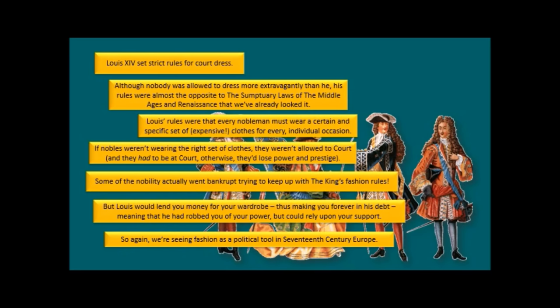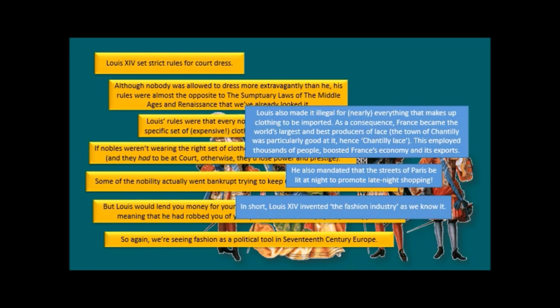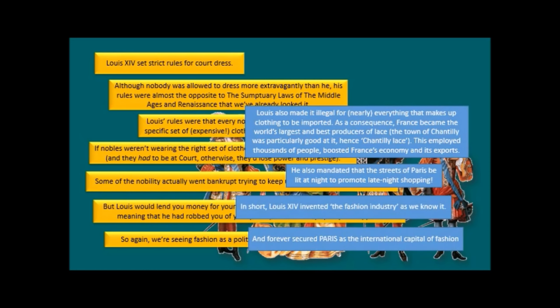He was so clever — he'd lend you money for your wardrobe, putting you forever in his debt, robbing you of your power while ensuring your support. Further to this, Louis made it illegal to import nearly everything that makes up clothing. As a consequence, France became the world's largest and best producer of lace — the town of Chantilly is particularly famous for it. This employed thousands of people and boosted France's economy and exports. He also mandated that the streets of Paris be lit at night to promote late-night shopping — Louis invented shopping as a leisure activity and, in short, invented the fashion industry as we know it, forever securing Paris as the international capital of fashion.